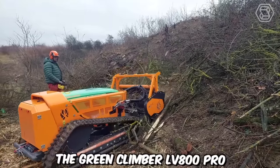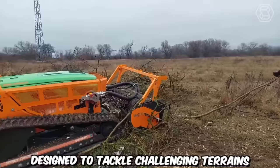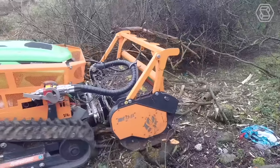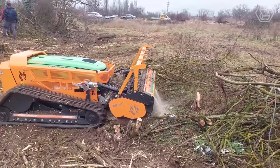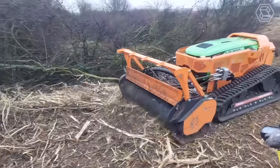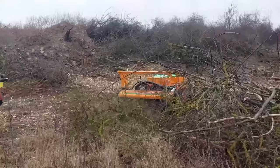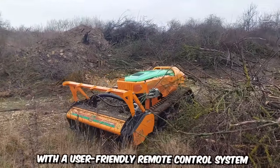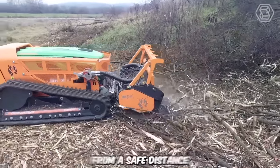The Green Climber LV 800 Pro is an innovative remote-controlled slope mower designed to tackle challenging terrains and steep slopes with ease. It's specifically designed for mowing and maintaining vegetation on steep slopes, hillsides, embankments, and other hard-to-reach areas. With its robust construction and powerful engine, this remote-controlled mower can efficiently navigate inclines of up to 60 degrees while delivering excellent cutting performance. The mower is equipped with a user-friendly remote control system that allows operators to maneuver the machine from a safe distance.